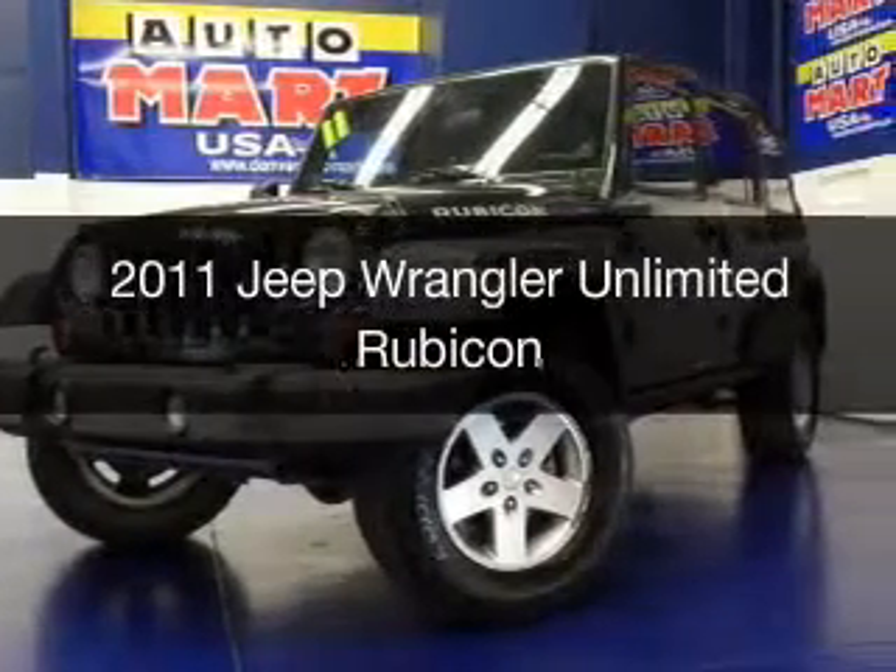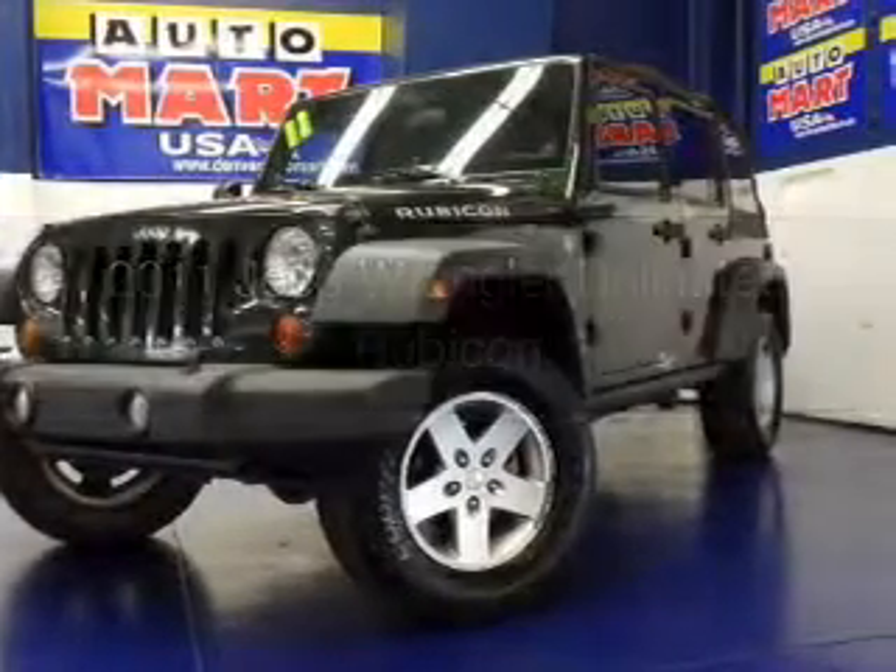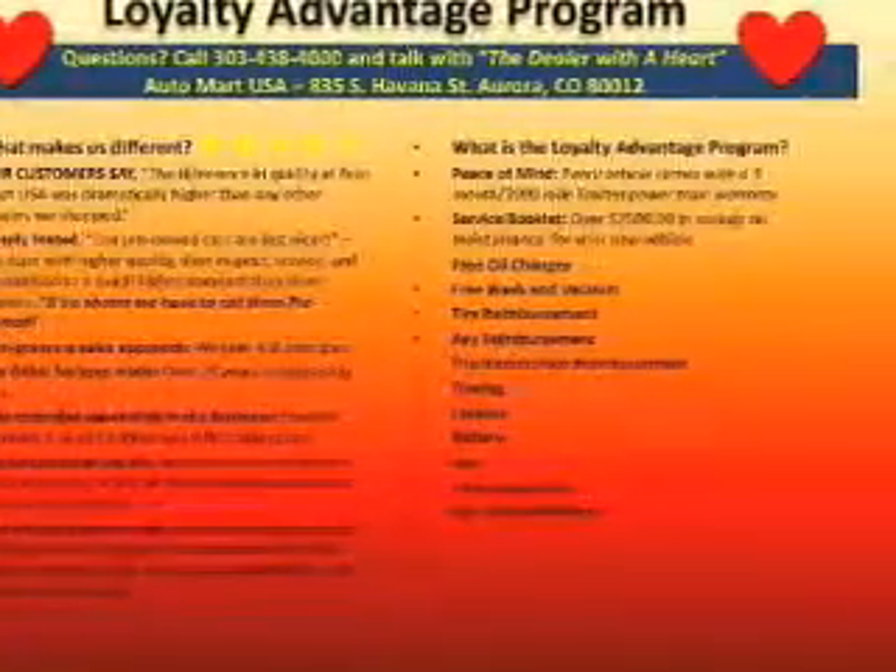This is a used 2011 Jeep Wrangler Unlimited, powered by 4-wheel drive, a 3.8-liter, 6-cylinder engine.